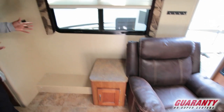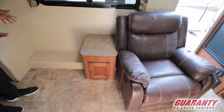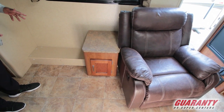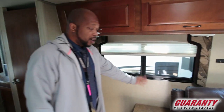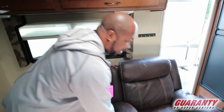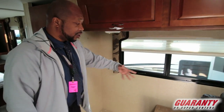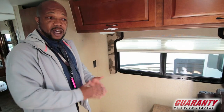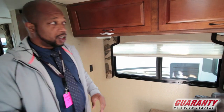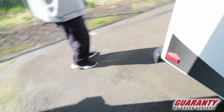On this side, the previous owners took out the two recliners that were here and put in this big recliner. This recliner can move — we could take it out or see about getting the other chairs put back in here. That's something that can all be negotiated.